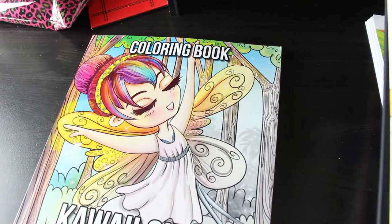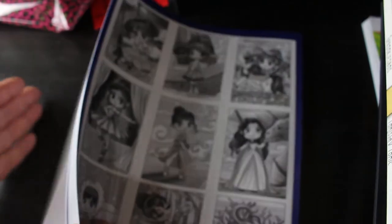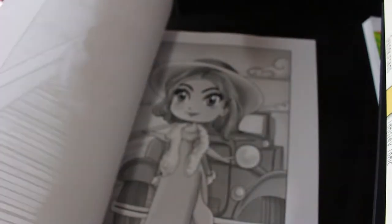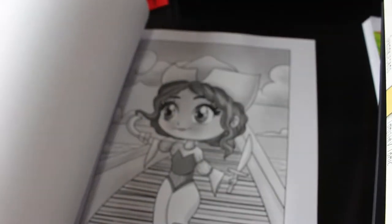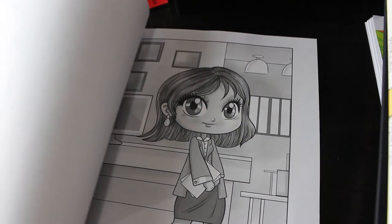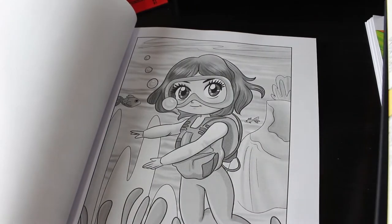Another Ava Brown book - this one isn't a PDF, it's actually a physical book: Kawaii Girls Grayscale. I love these girls and I'm looking forward to doing one in here. I haven't done one yet, but look - how gorgeous are they? I love these.